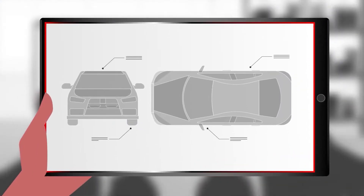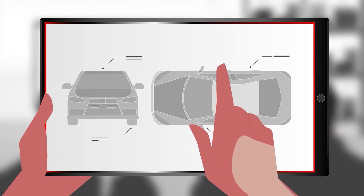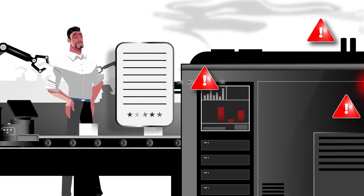Traditional robot maintenance follows a rigid time-based schedule, similar to servicing your car every year regardless of its condition. This approach assumes that time alone determines when maintenance is needed. However, this often leads to unnecessary maintenance costs and excessive unscheduled downtime, which reduces productivity.